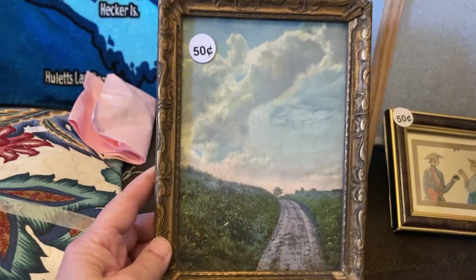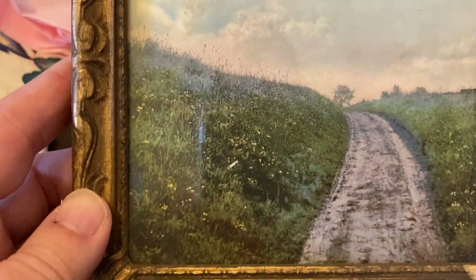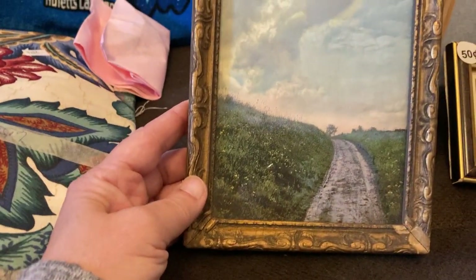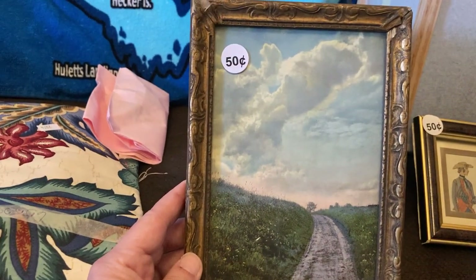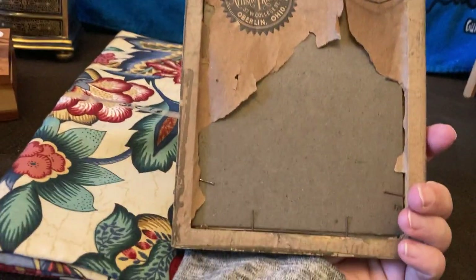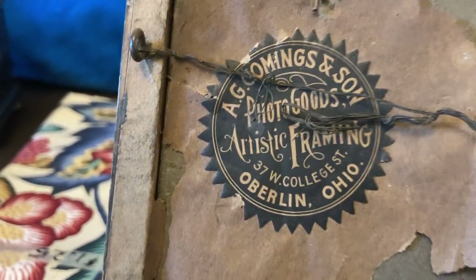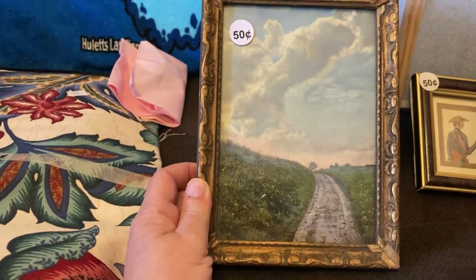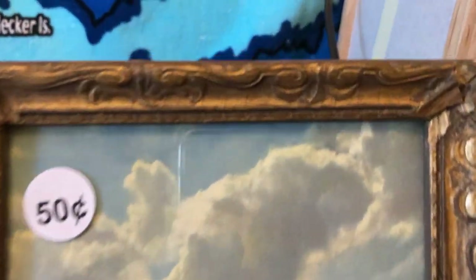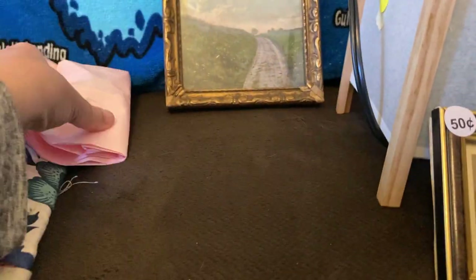This one I loved — just look at those beautiful clouds. I think it's gorgeous. It's probably a print but it's old, and I just have an instinct about this one. I love these old stamps and labels and stuff that help you pinpoint the age of something. I just think it's really neat.